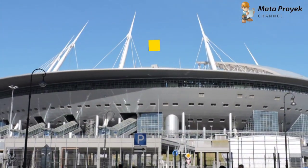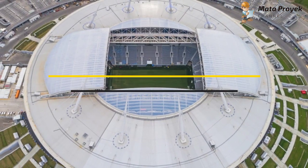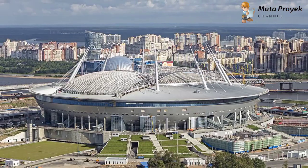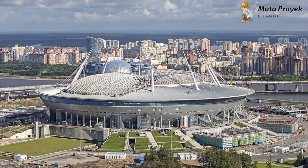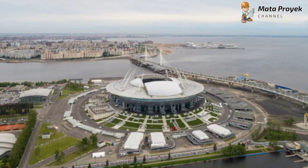Assalamualaikum teman-teman, pada kesempatan kali ini kita akan membahas Stadion Krestovsky. Stadion Krestovsky, atau yang saat ini dikenal dengan Gazprom Arena, merupakan stadion sepak bola yang berlokasi di bagian barat pulau Krestovsky, Rusia. Stadion ini menjadi kandang bagi FC Zenit St. Petersburg.